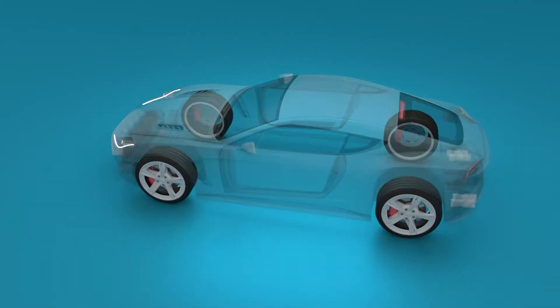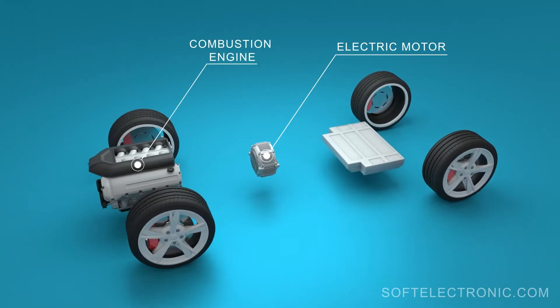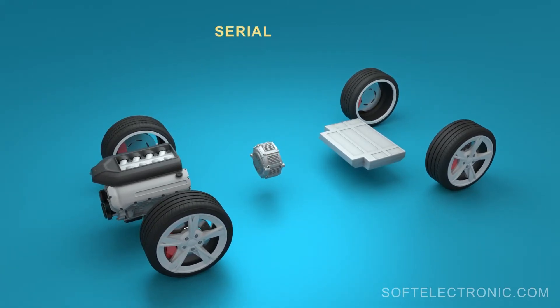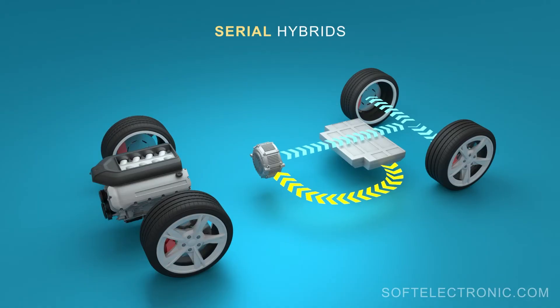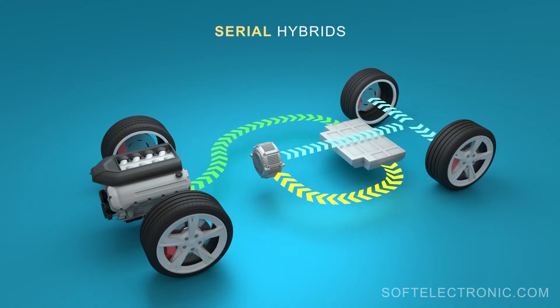A hybrid car is considered to be a vehicle that combines at least one electric motor and internal combustion engine. Hybrid cars are divided into several types. In less common serial hybrids, the movement of the car is carried out only through the electric motor. The petrol motor is not connected to the transmission and serves only to charge the battery if necessary.